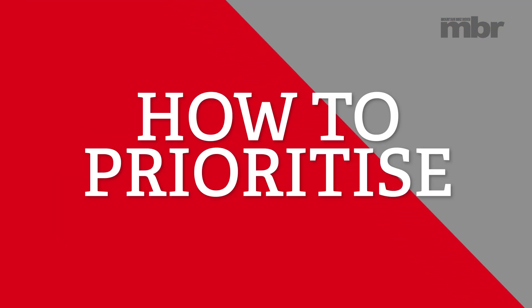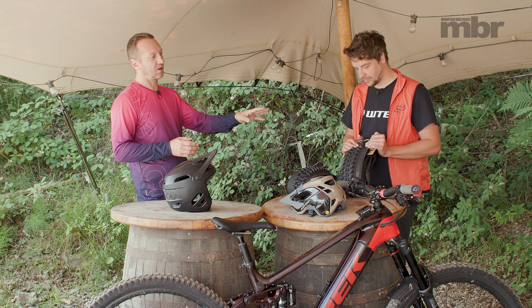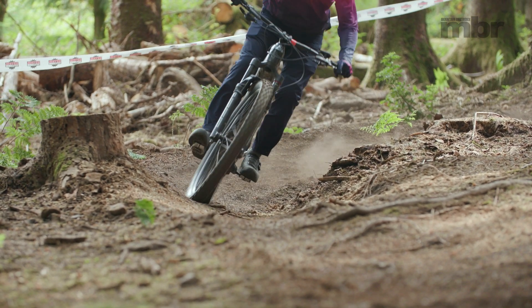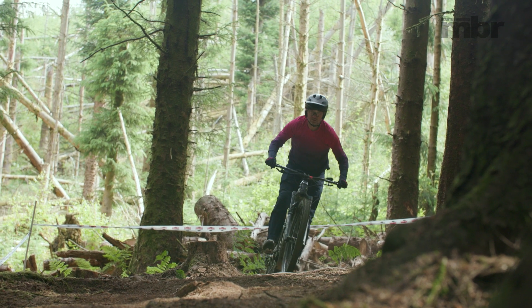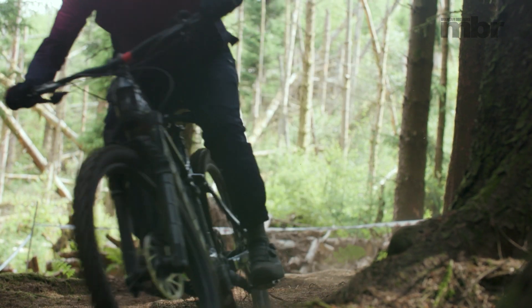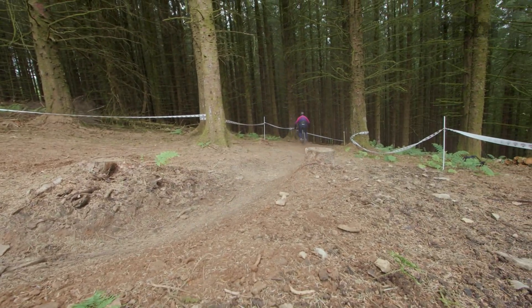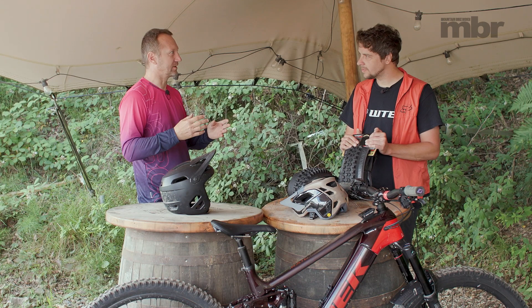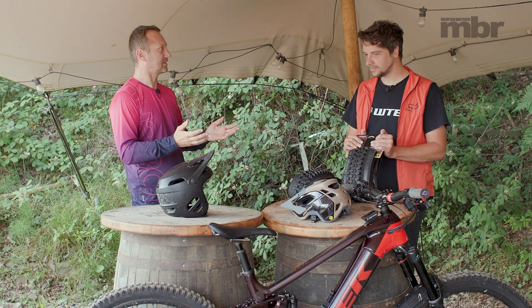The most important thing for riders is to work out where their priorities are, because every choice is a compromise. If you go for the stickiest, grippiest compound, the bike rolls slower and requires more effort pedalling uphill. If you go for the toughest casing, you might not get as supple a response on small bumps, but you'll get loads of support in berms. And if you go for a really blocky, aggressive tread pattern, it's great in dirt and loam but slow rolling on groomed trail centre singletrack. So whenever you make a tyre choice, you've got to work out what your priorities are and what you're willing to sacrifice.